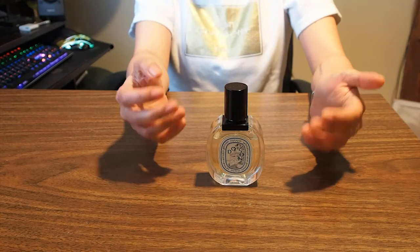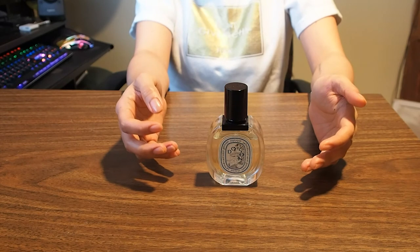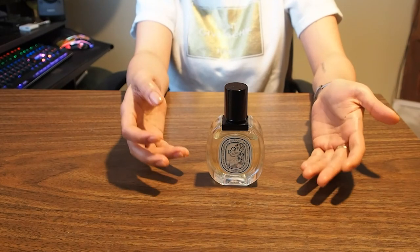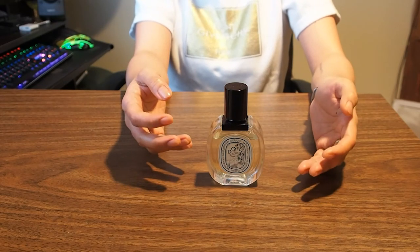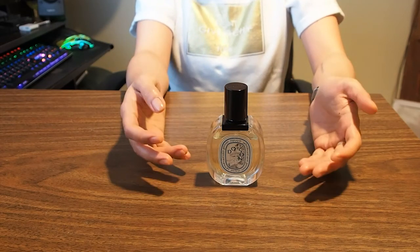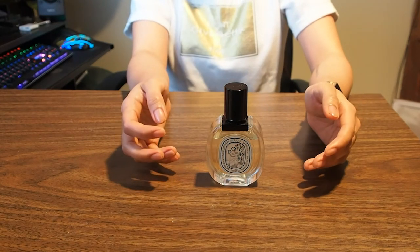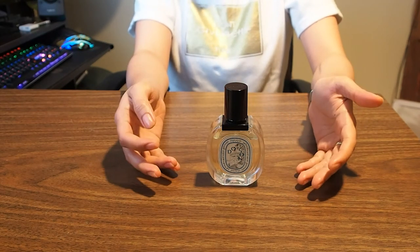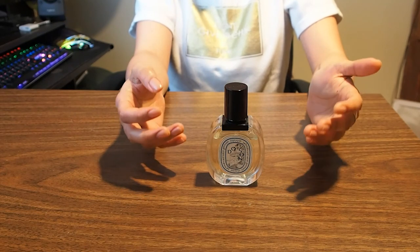For me, it smells mostly like jasmine as you get a whiff off the bottle. But as soon as you put it on your skin or clothes, it transforms into a beautiful combination of benzoin, amberwood, and jasmine. The sillage of this perfume I would say is between moderate to heavy, and its longevity is moderate to long-lasting.